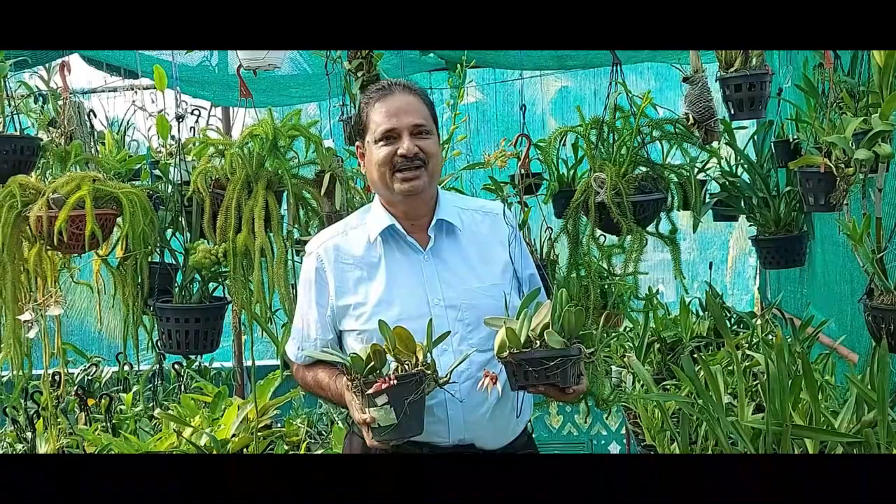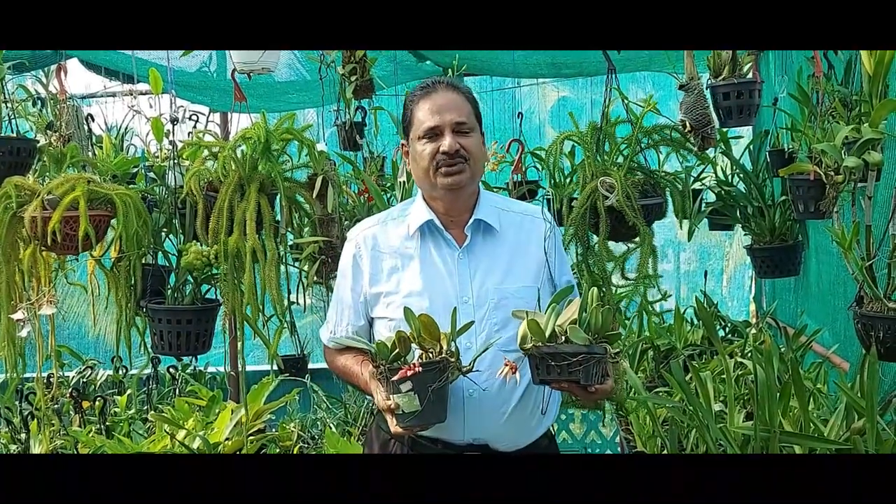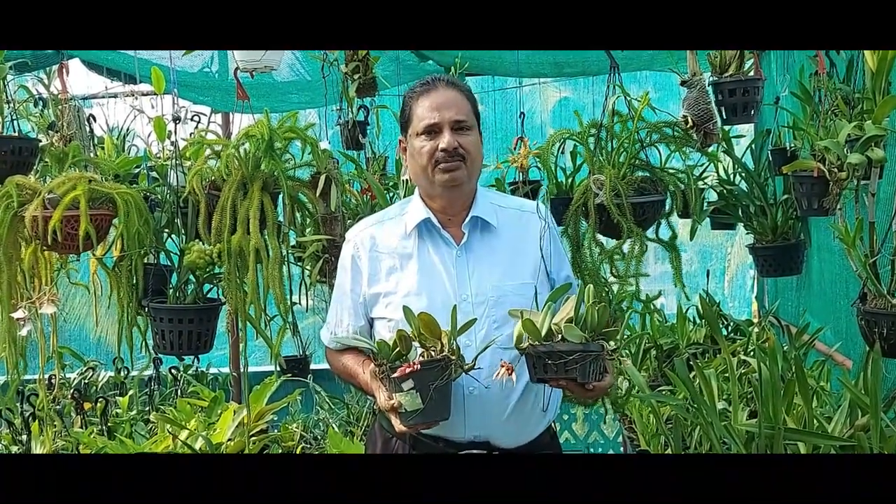Hello and welcome to my channel Watchin Artics. Today's video is on Bulbophyllum.